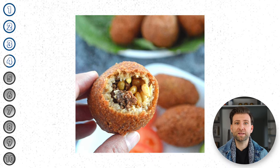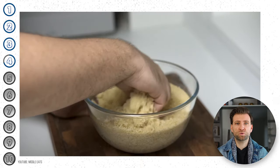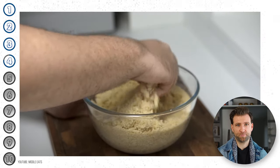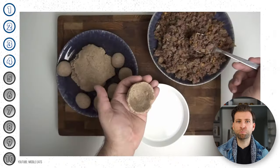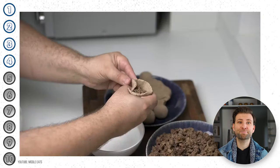To prepare kibbeh, bulgur wheat and ground meat — which is usually lamb or beef — are first processed together to form a fine paste. This paste is then shaped into balls, stuffed with a mixture primarily made of pine nuts and spiced meat, and fried. You can also find them baked or served raw in some places.